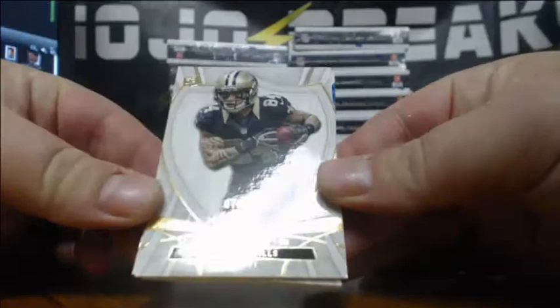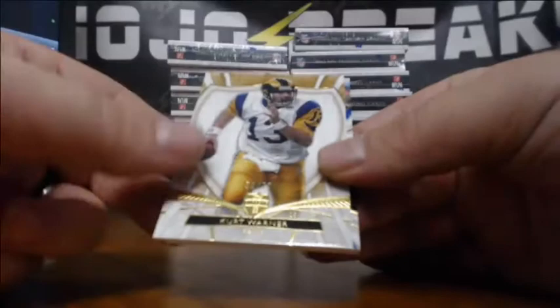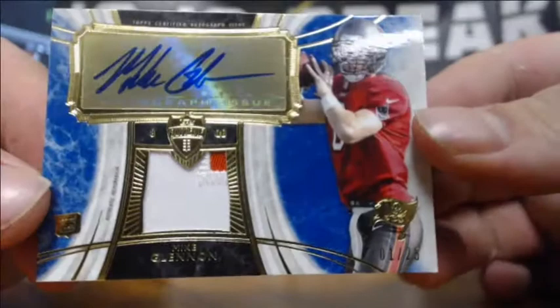Nice looking base cards, guys. Got a Kenny Stills numbered to 170, EJ Manuel to 112, Kurt Warner 53 of 75, and a Mike Glennon 1 of 25 — two-color patch auto. That is a sharp looking card. Very nice for the Bucs.